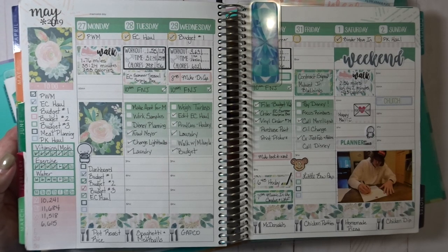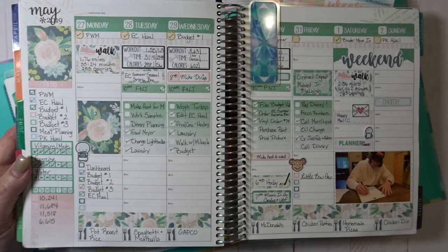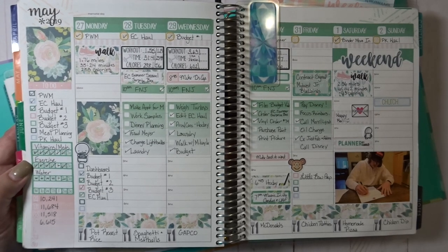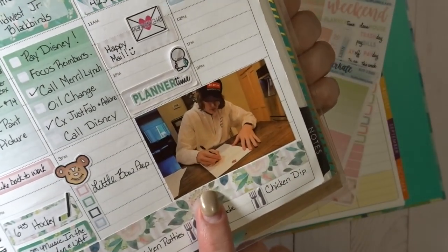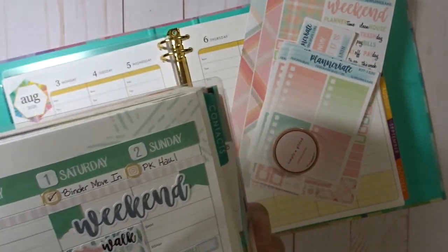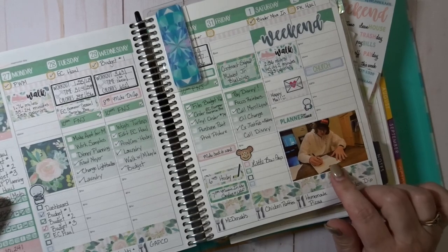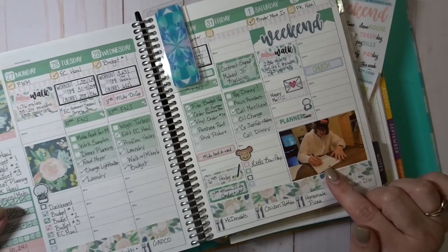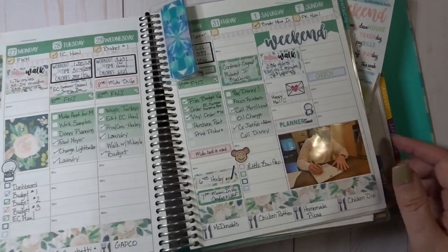I still have tomorrow — today was terribly rainy so we walked on an indoor track, but if it's nice tomorrow I'll be able to walk my doodles because they really like that. I did print a picture on my HP Sprocket; I've started doing that a few weeks ago and I really like it. This is a picture of Benjamin signing his contract for the hockey team that he's decided to play for — we are super excited about that.